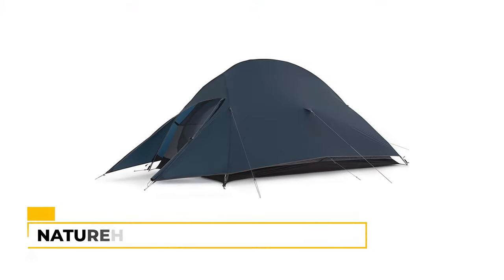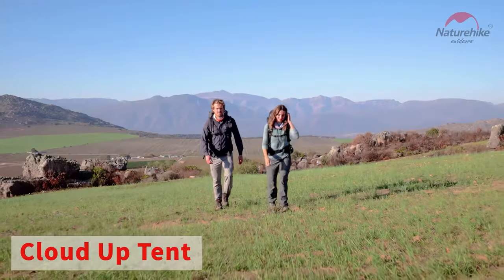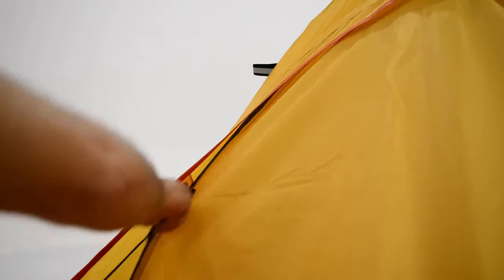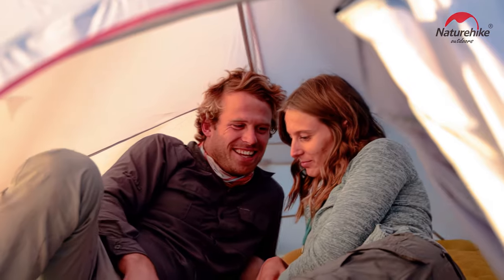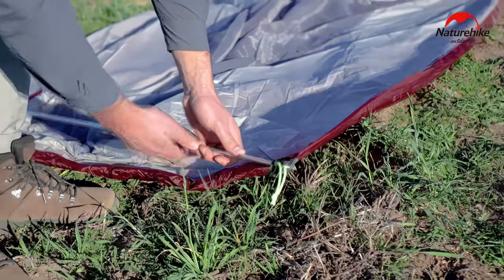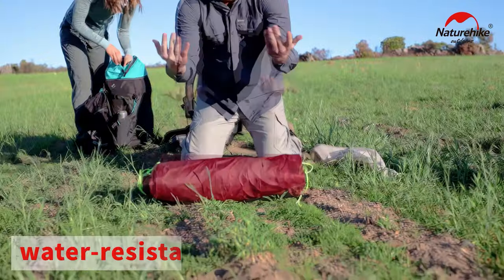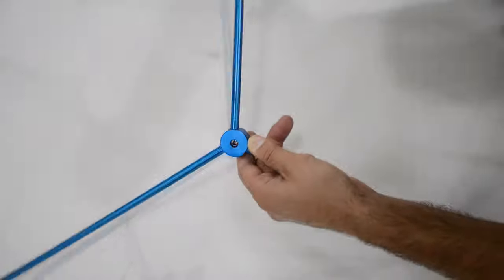Number one: the NatureHike Cloud-Up Two-Person Lightweight Backpacking Tent. The NatureHike Cloud-Up is an excellent backpacking tent for a couple or solo traveler. The tent packs down to 16.1 by 5.1 inches, making it very portable for backpacking, hiking, and all types of camping trips. It pitches quickly and easily, offering 6.89 by 4.1 feet of sleeping room. It's rated for three seasons and constructed using 20D ripstop nylon with PU 4000 millimeter water resistance.